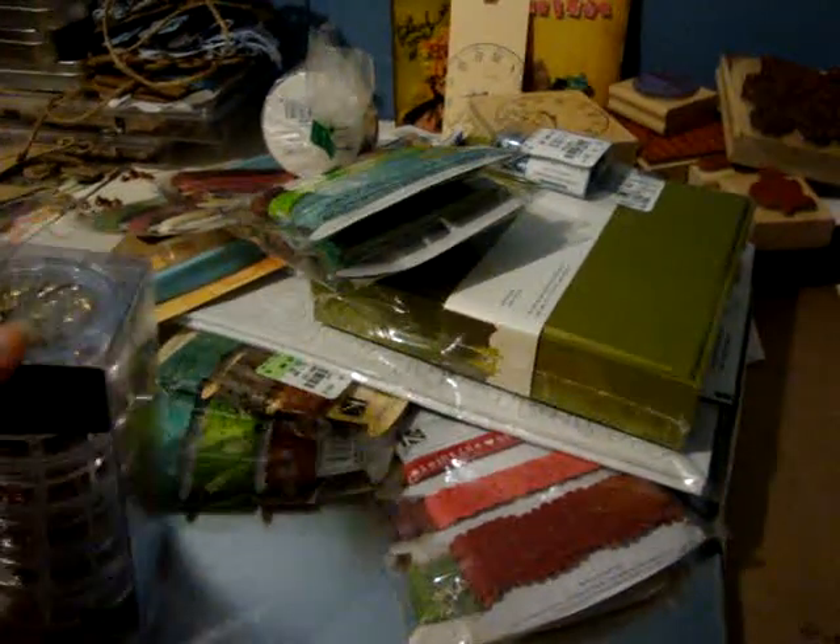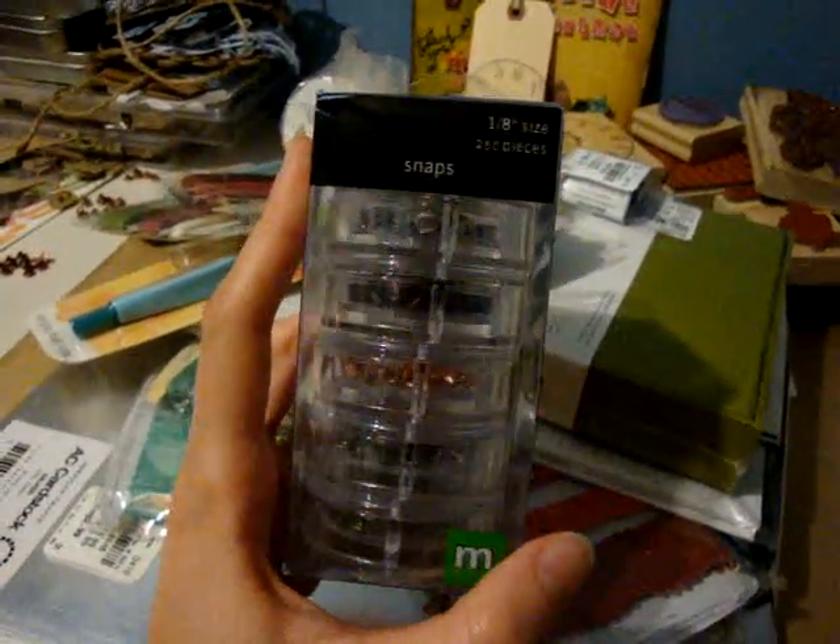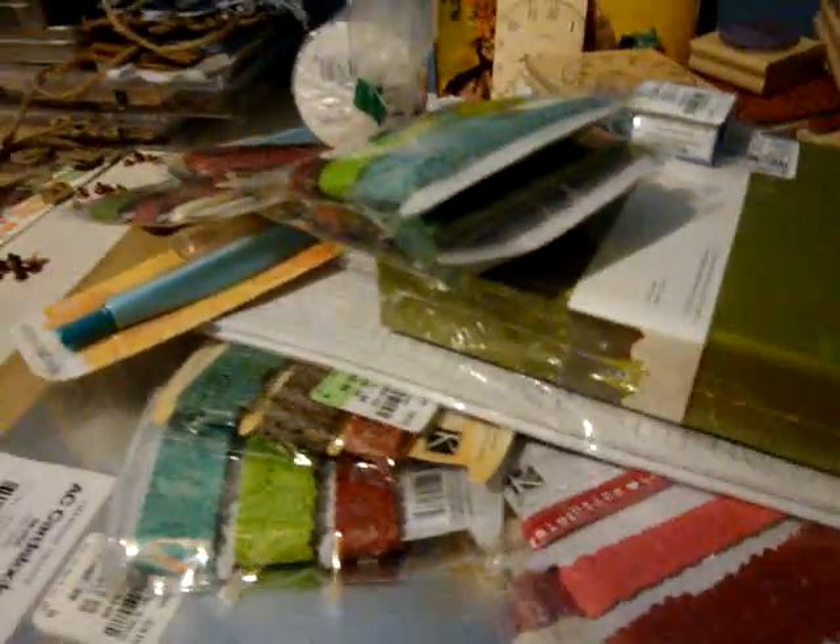I went ahead and picked up the 8-inch snaps by Making Memories. There's 250 pieces. It was $5, but I needed some of these to do some of those kits that I might be working on for you guys.